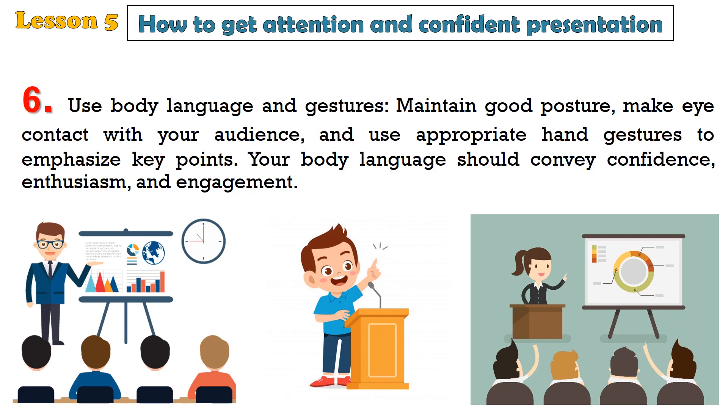6. Use body language and gestures. Maintain good posture, make eye contact with your audience, and use appropriate hand gestures to emphasize key points. Your body language should convey confidence, enthusiasm, and engagement.